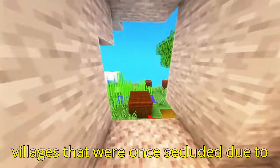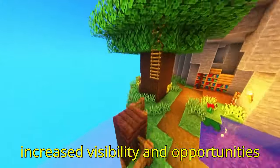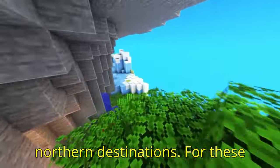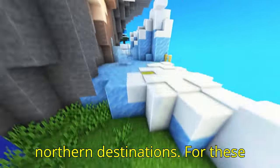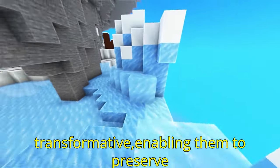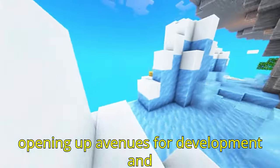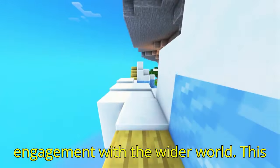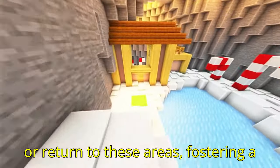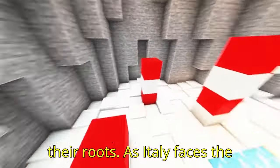Many villages that were once secluded due to mountainous terrain now benefit from increased visibility and opportunities for economic growth, as visitors and locals alike pass through on their way to northern destinations. For these communities, the viaduct has been transformative, enabling them to preserve their heritage and traditions while opening up avenues for development and engagement with the wider world. This enhanced accessibility has also encouraged younger generations to stay in or return to these areas, fostering a sense of continuity in connection to their roots.